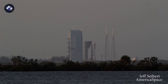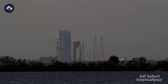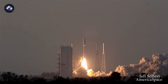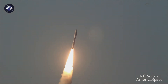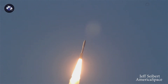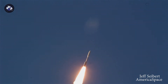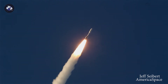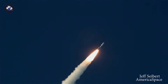T-minus 10, 9, 8, 7, 6, 5, 4, 3, we have ignition, 2, 1, and liftoff of the United Launch Alliance Atlas V rocket with AFSPACE-11 from the United States Air Force. Good chamber pressure across all five SRBs. Vehicle's gone to closed-loop control, now passing 20 seconds in flight. Good pump speeds and injector pressures on the RD-180. 30 seconds in. Vehicle's now passing Mach 1.